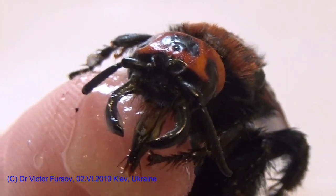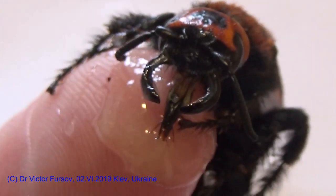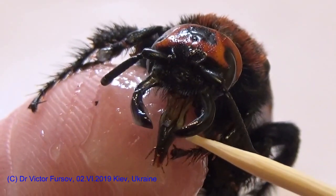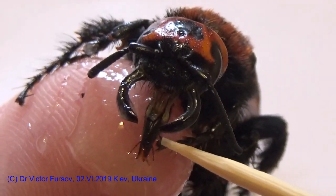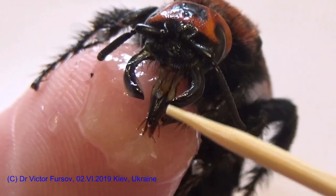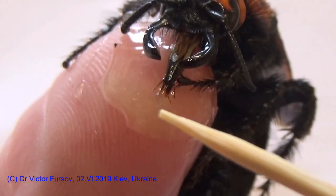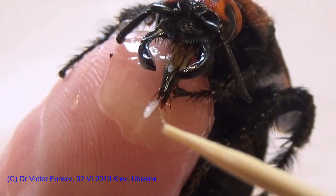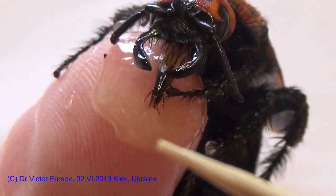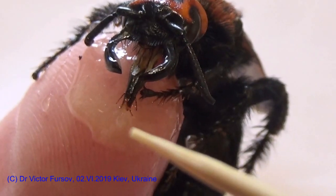We can see here the head with very big mandibles. These are the mandibles, and this is the proboscis, which has a very special structure. You can see it is like a tube and on the top there are very tiny, tiny small strings — they are moving, just helping to suck the honey, because honey is not so liquid, it's like a jelly.